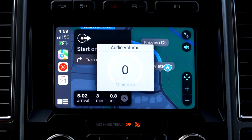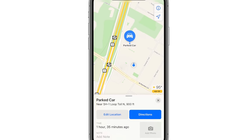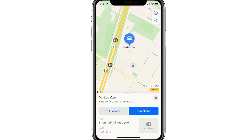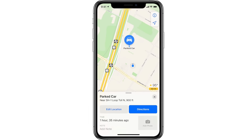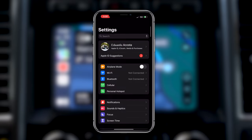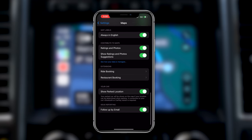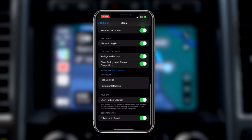If you'd like your iPhone to constantly mark the parked location of your vehicle — so when you turn off Apple CarPlay, your iPhone marks that parking spot — this is great if you have trouble finding your car in a parking lot. Just launch the Maps app and see where you parked. To enable this, go to Settings on your iPhone, go to the Maps section, scroll down to 'Show Parked Location,' make sure it's enabled, and that's how you set it up.